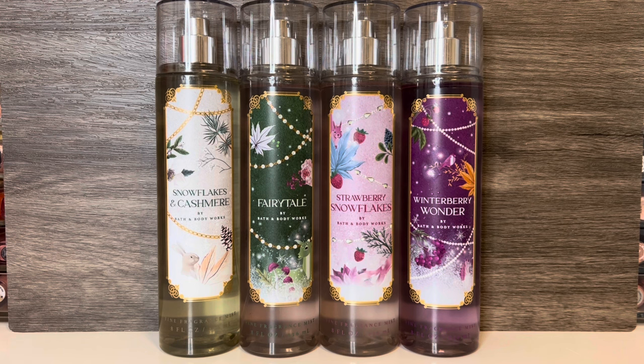Note the bottles are clear, and it's the liquid that's tinted. The body cream packaging is more colorful, and I think prettier overall, but I don't think I'll be picking any of those up, as I'm trying to only buy body lotion from now on.